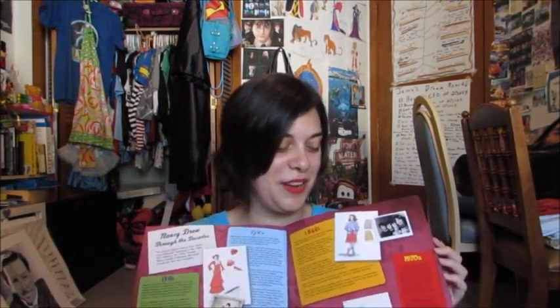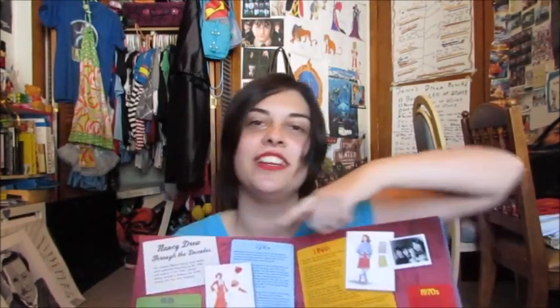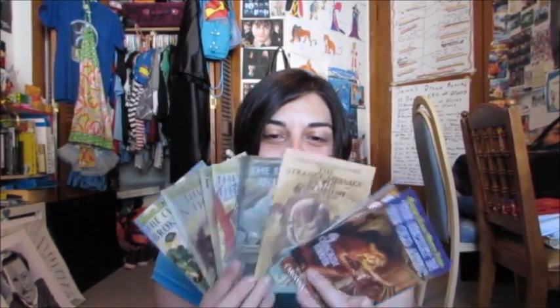It starts with the very first Nancy Drew book, The Secret of the Old Clock, and it ends with The 13th Pearl. There's a part in the back that tells a little bit about the history and the different evolution of the books, and who wrote them. And there's also a bajillion postcards in the back that have all of the covers. Obviously I'm never going to send these, because who sends postcards anymore? Nobody.